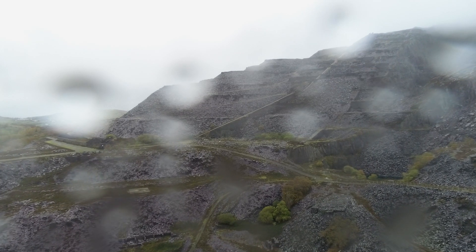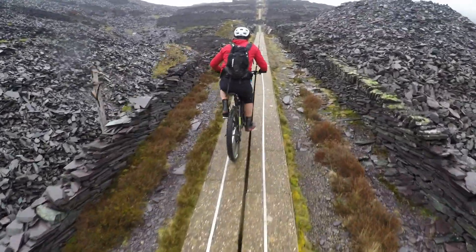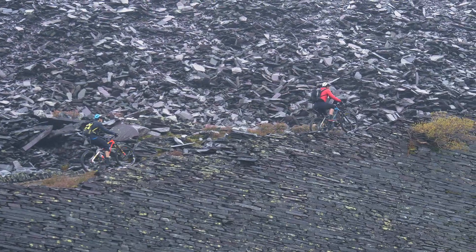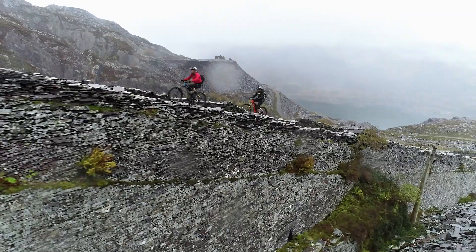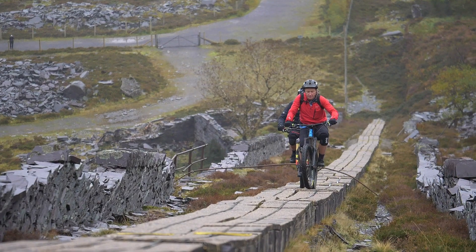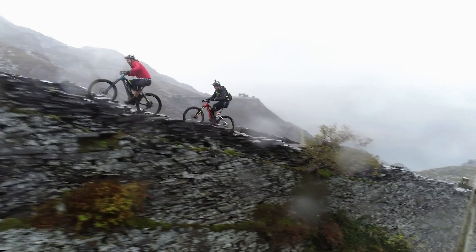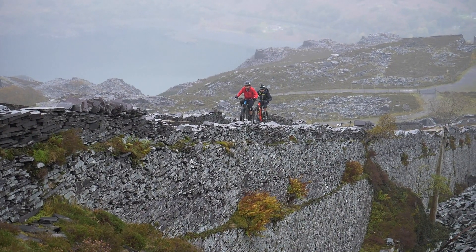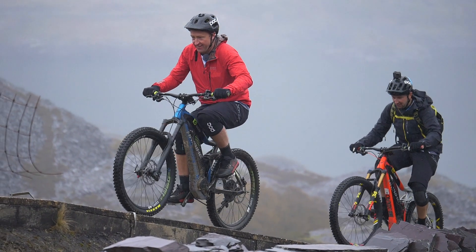The slate vein in Dinorwig is nearly vertical and lies near the surface of the mountain, but the 45-degree inclines were more than steep and narrow enough for us. It's a long way up here.